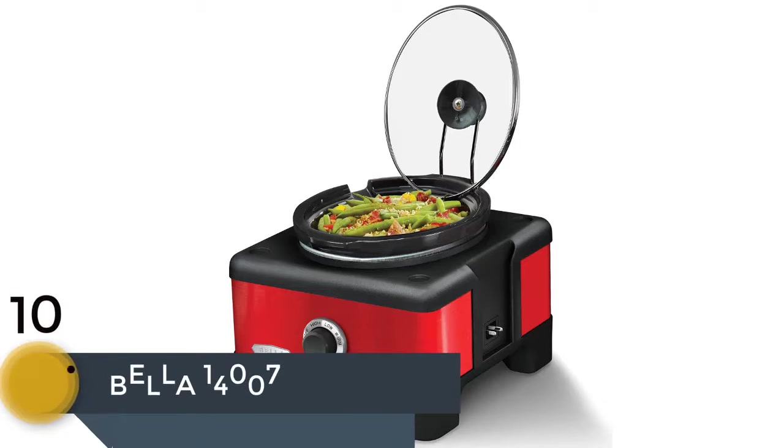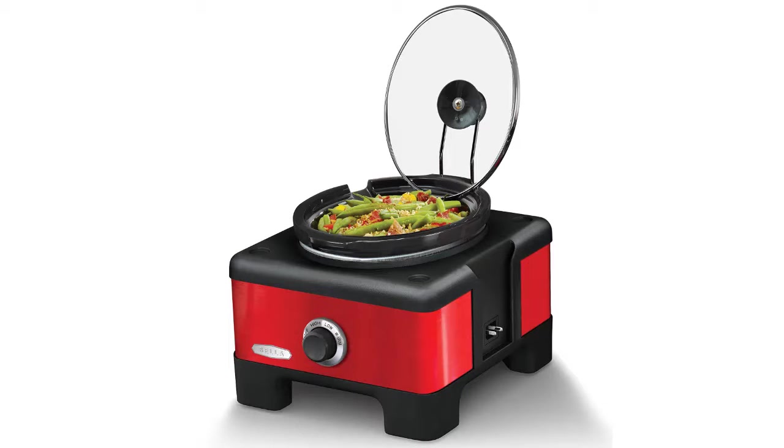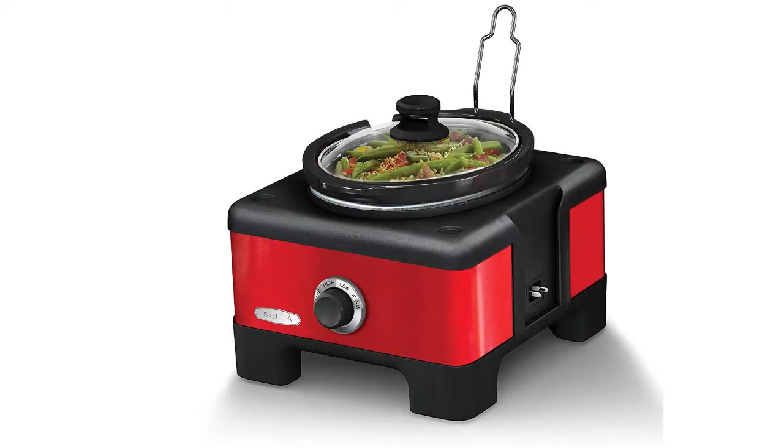The item number 10 is the Bella 14007. When you like to buy a crockpot which delivers the easiest use, then you can go with this one. Smart technology and well design have made this crockpot very efficient, and it can be used with just one power source. This system allows using the tool to cook one or more dishes at the same time. This portable crockpot is very easy to move and you can cook comfortably with the temperature control system.